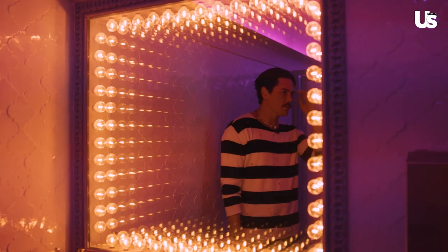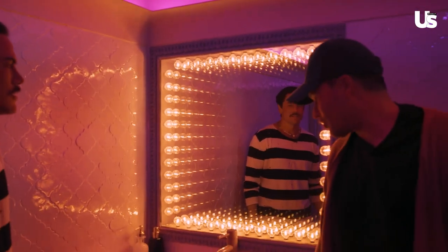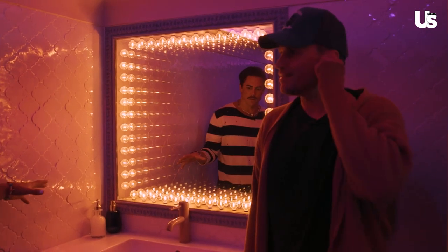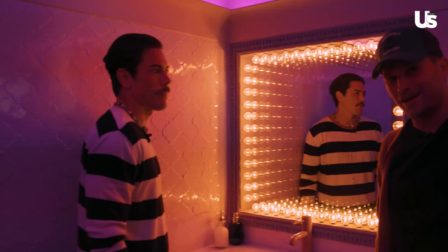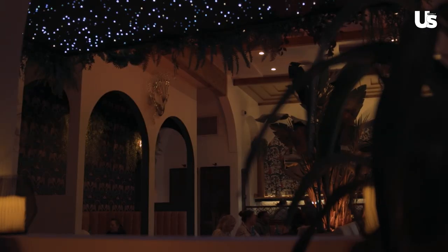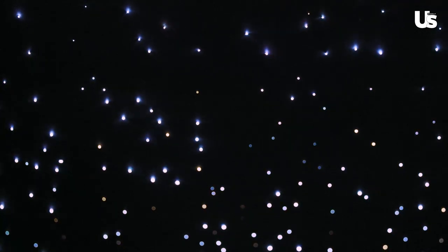Our friend Aaron built these. He's a nominated DP and just a badass human being — he does Burning Man installations. He did pretty much all of our lighting. He also did the Starry Night, and it has over a thousand fiber optic cables hand-drilled in there by him and his wife Caitlin. We love you guys.